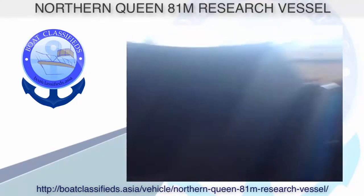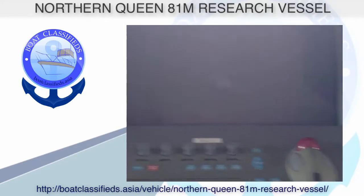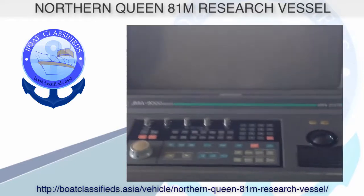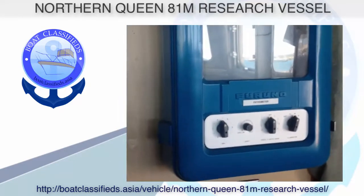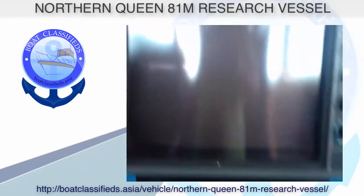The officers' mess seats 20 persons, the crew mess hall accommodates 25 persons, the general mess hall seats 95 persons, and the recreation room can accommodate 25 persons. There's also a survey room, offices, walk-in freezers, and walk-in refrigerators. I can't tell you enough about this vessel without you really seeing it — this is truly one of a kind.